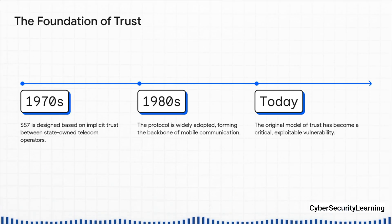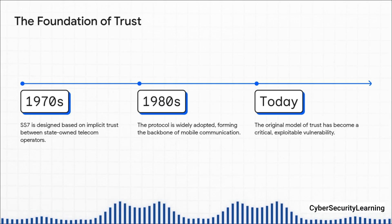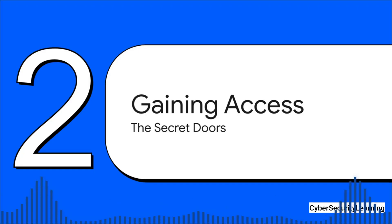That old foundation of trust is now a massive, dangerous, and very exploitable flaw. So you might be wondering: if SS7 is this closed-off network for operators, how does a hacker even get in?